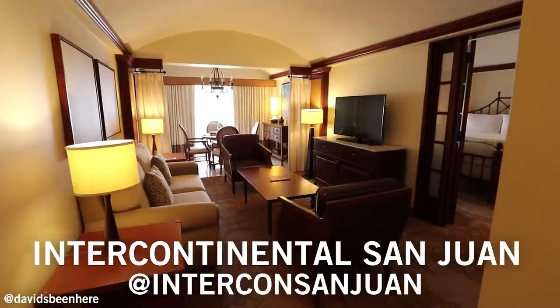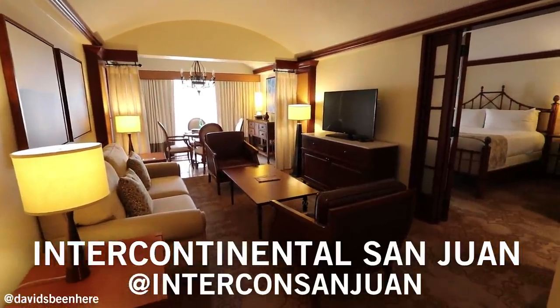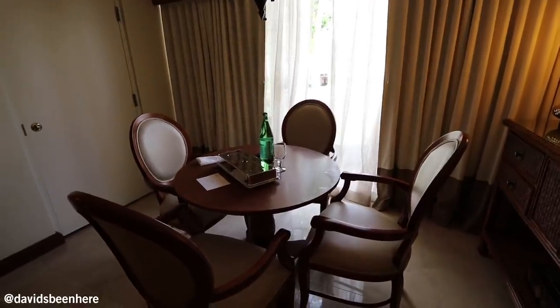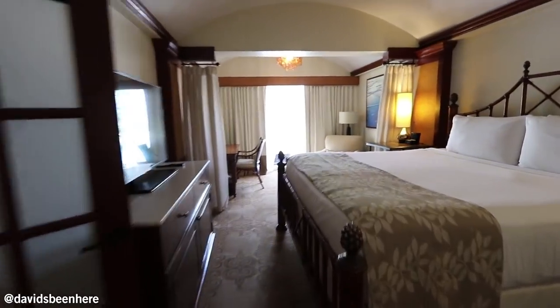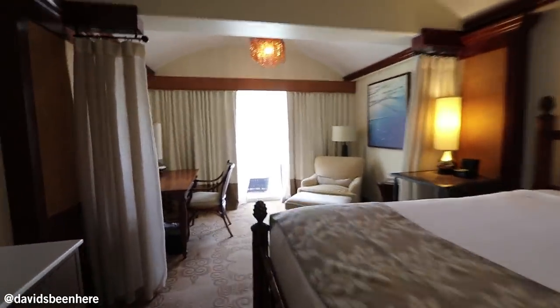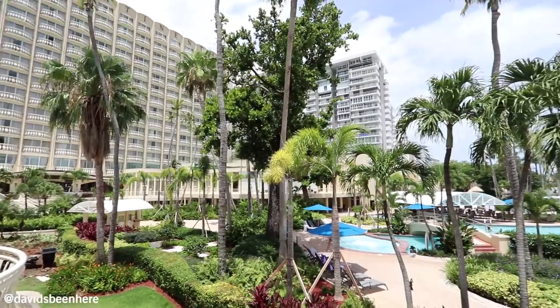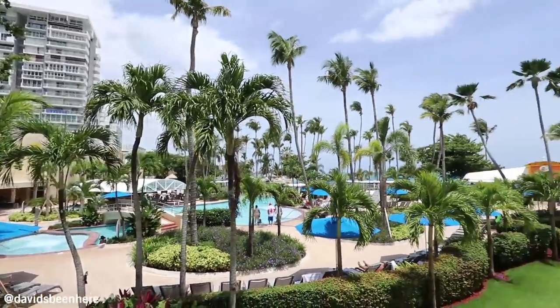By the way, if you didn't know, piña coladas are like the typical drink here — drinking a piña colada in a piña is a must. So this is my Intercontinental Club Suite. It's huge. We have a living room, a small little dining room over there, and over here we have the bedroom — huge bed, obviously TV, and a little work area here. We've got a beautiful view looking over the pool and the beach.